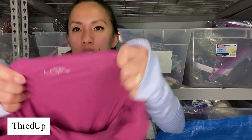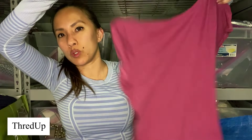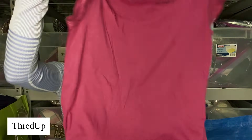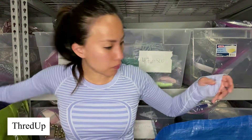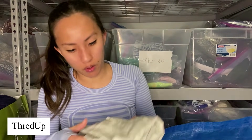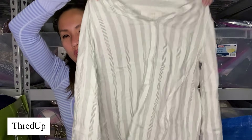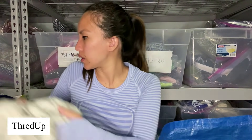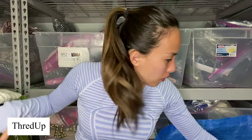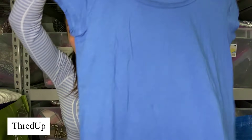We're back to some more Loft — size small, kind of like a mauve or purpley, just a very, very basic top. Another Loft top — medium petite, like a white and gray striped popover. You can wear this to the office, actually very lightweight, you could wear it in the summer. This is Loft, size small, it is blue, short sleeve — you could wear it in the summer.